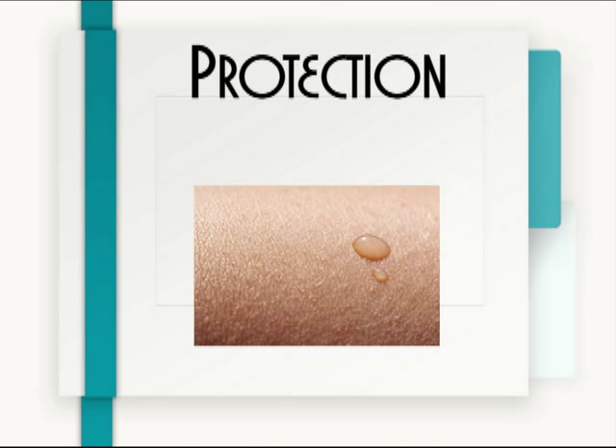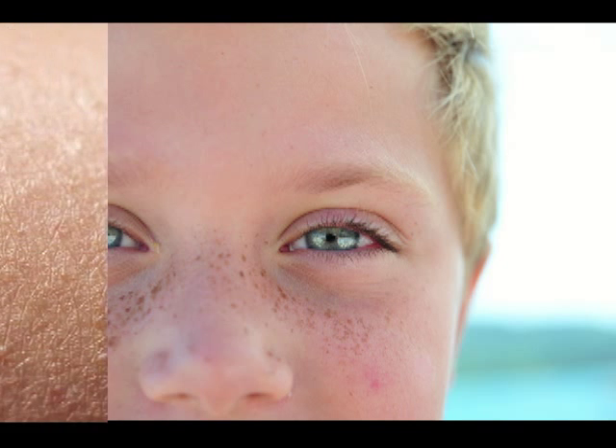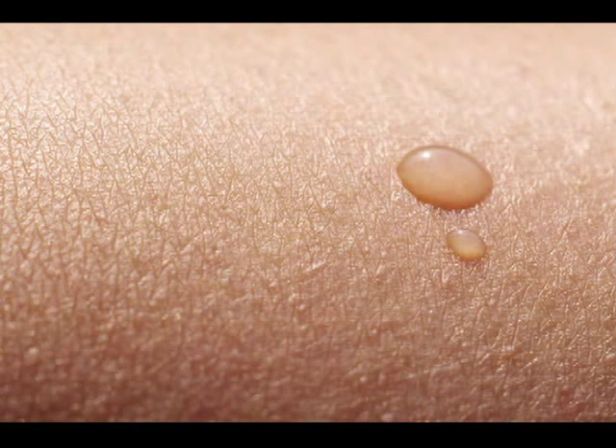Protection. Can you imagine if we didn't have any skin? What would be there to protect the inside of our bodies? Think of your skin as a raincoat — it is that waterproof outer barrier that's protecting everything inside of your body.